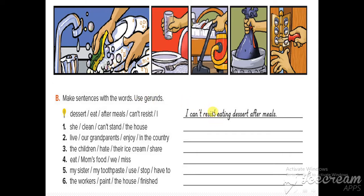The first example: 'resist' is followed by the gerund 'eating.' Number one: she cannot stand cleaning the house. The verb is 'stand' and the gerund is 'cleaning.'